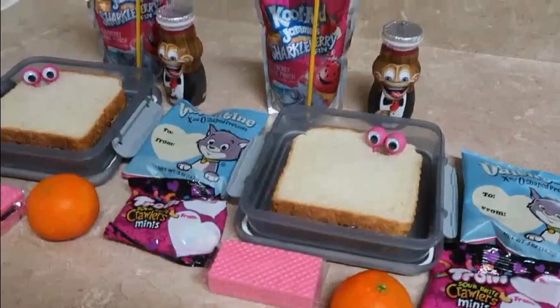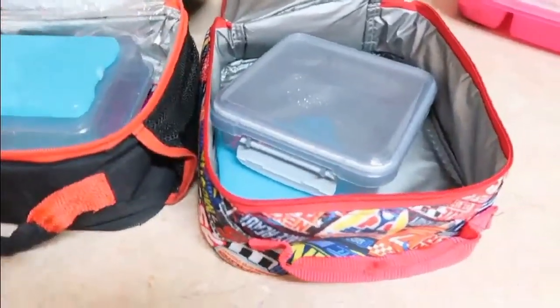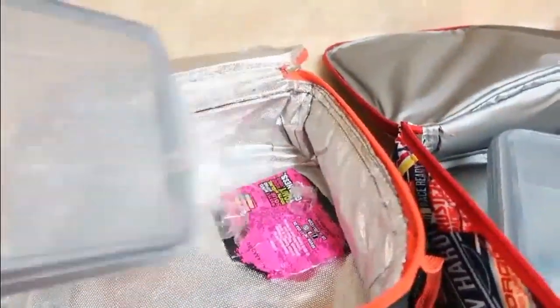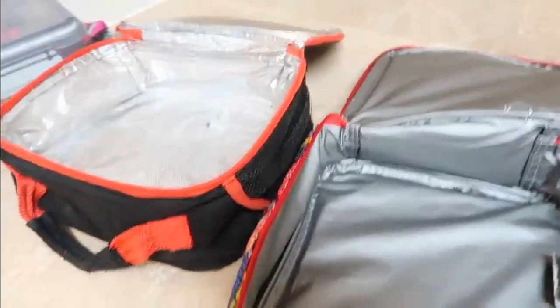I will check in with you guys later and show you what they ate. Hey friends, today is Monday after school, and as you guys can see, the kids ate all of their lunch. That was Jack's, and this is Liam's — he ate all of his as well. So there you go, one lunch down, four more to go. We'll see you guys in the morning.